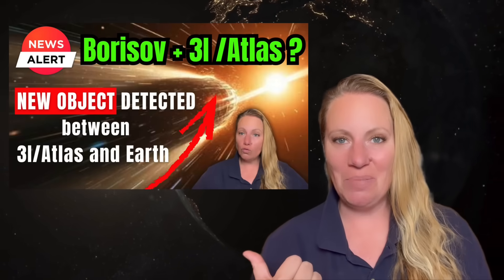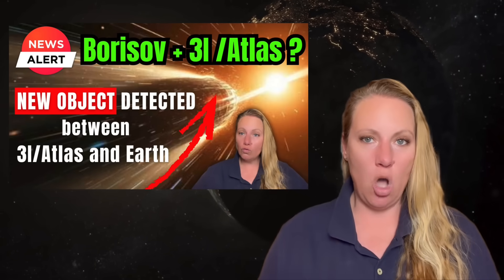3i Atlas comes from outside our solar system. The '3i' means it's the third confirmed interstellar object, after 1I/'Oumuamua and 2I/Borisov — don't mix that up with the recent Borisov object. I've made a video about whether the two are connected; the link is in the description and end screen.